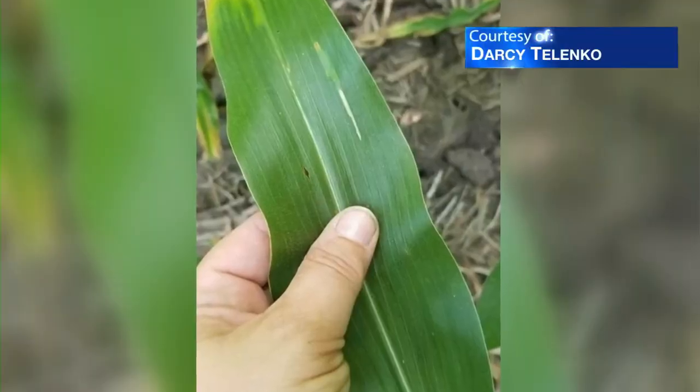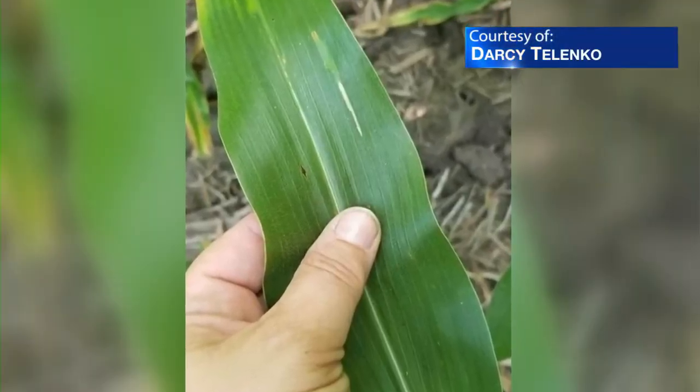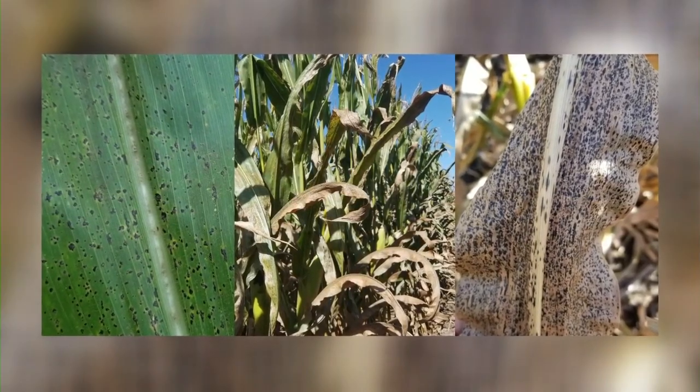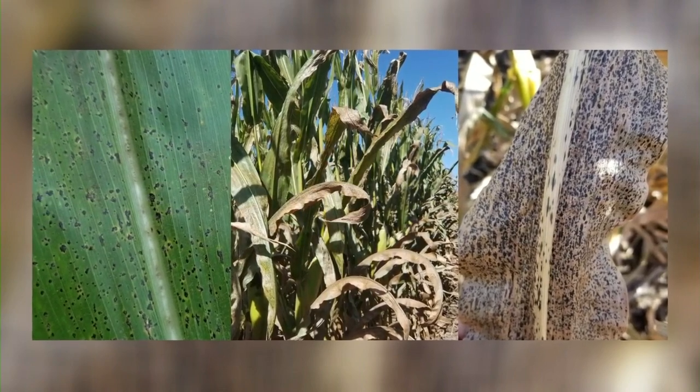One little black dot like this of tar spot can rapidly spread and eventually look like this. Tolinko says it can cause a lot of damage and also lead to yield loss. If it is able to get up into that upper canopy and we have 5% or more of infection up there, we can see significant yield losses. In those severe years, we've documented anywhere from 20 to 60 bushel yield loss per acre.